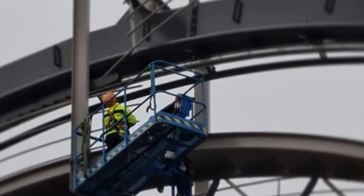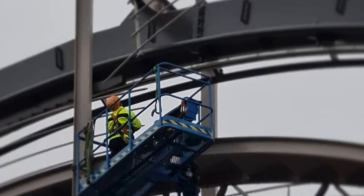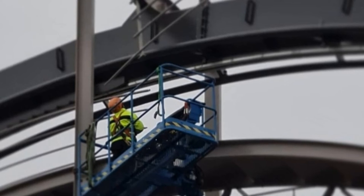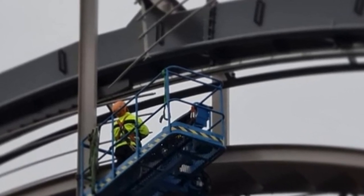It has three inversions — two zero-g rolls and a corkscrew — and it will also have an arrangement of six cars per train with four across in a single row, for a total of 24 riders per train. It's manufactured by Bolliger and Mabillard and confirmed to open for the 2021 season.